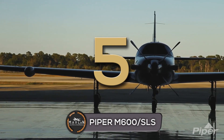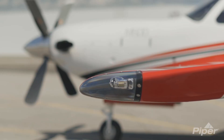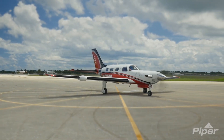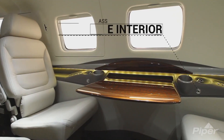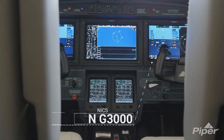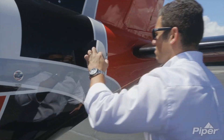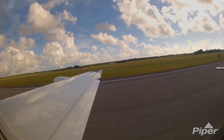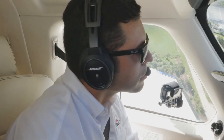In 2015, Piper introduced the M600 as an upgrade to the M500. It received its FAA certification on June 18th, 2016. Between June 2016 and March 2018, 50 were delivered, mostly in the U.S., and most were owner-flown. When Piper introduced the M600, they exceeded industry expectations for performance and operational ease in a single engine pressurized turboprop.